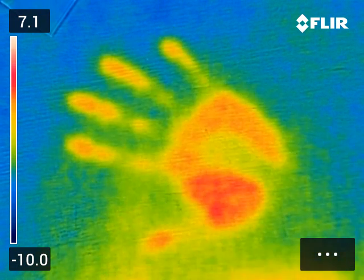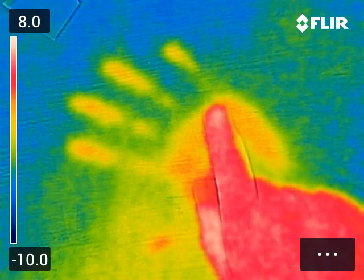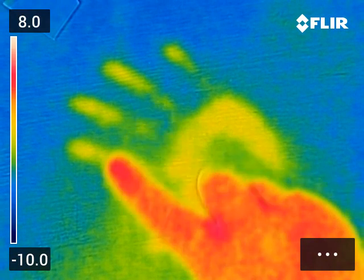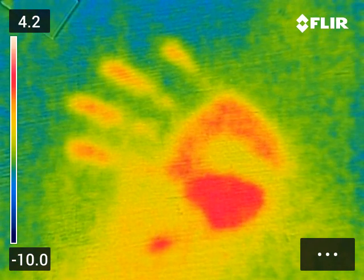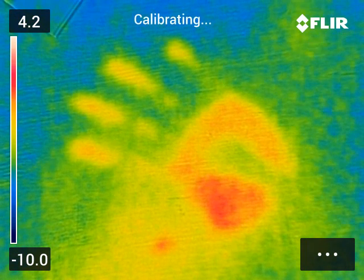Here we go — there's my hand, it's gone. Look how hot this bit is at the bottom compared to my fingers. Look how much energy I've left behind. There you go — a bit of physics!